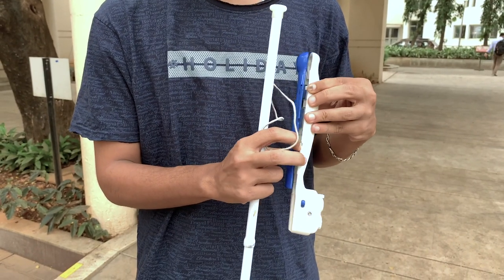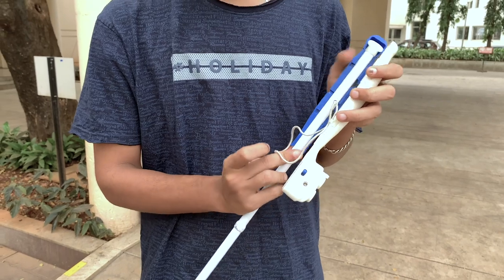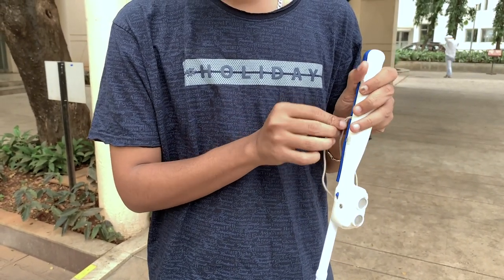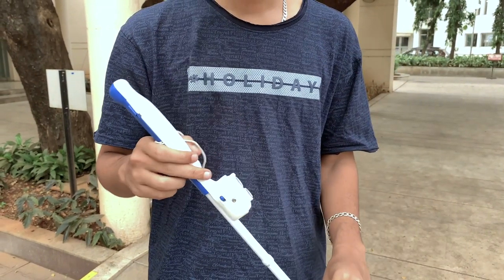One thing I didn't bring out is that the smart cane is actually an attachment — it is detachable and you can put it on any white cane. Worldwide, people have standardized the diameter of the white cane, and that standard came to us very handy so that I can make it detachable. This detachability is extremely important.